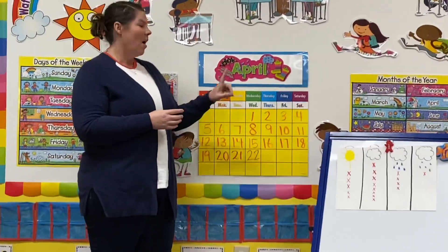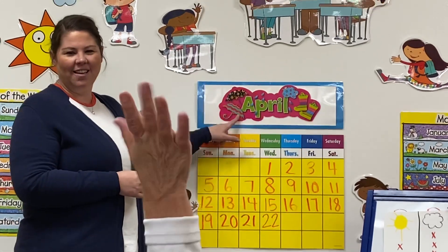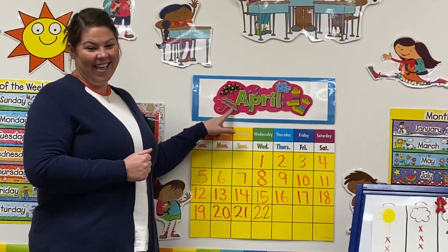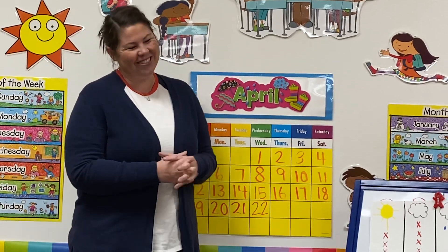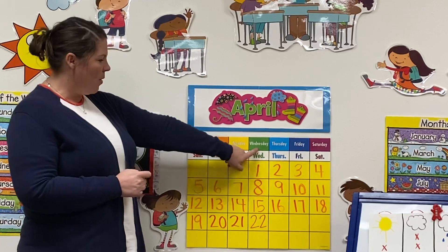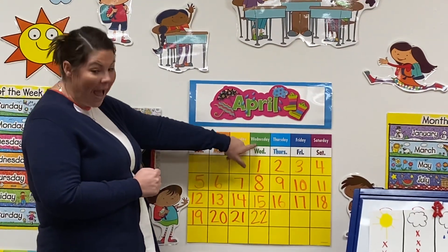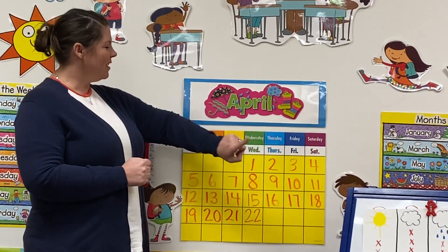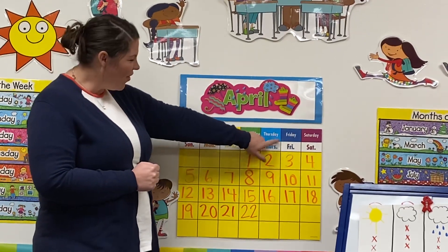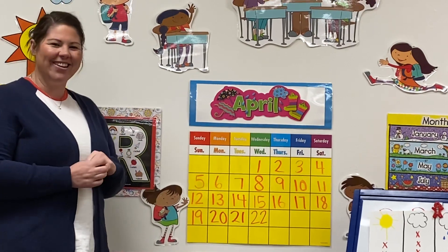Now what month are we in, boys and girls? Mrs. Mailey? April! And I love you, Miss Kelly. I love you too. Yesterday was Wednesday, so today is Thursday. Good job, boys and girls.